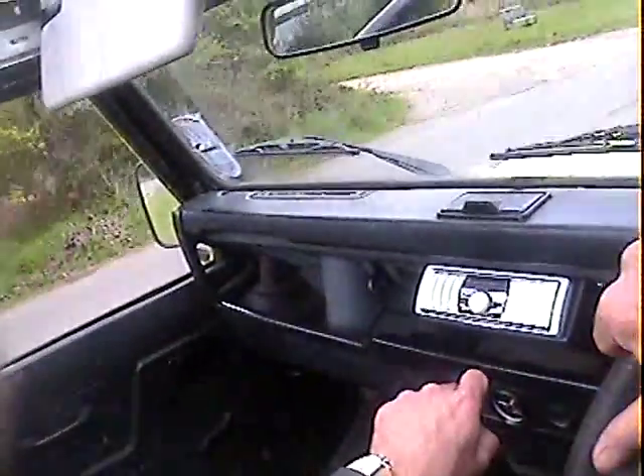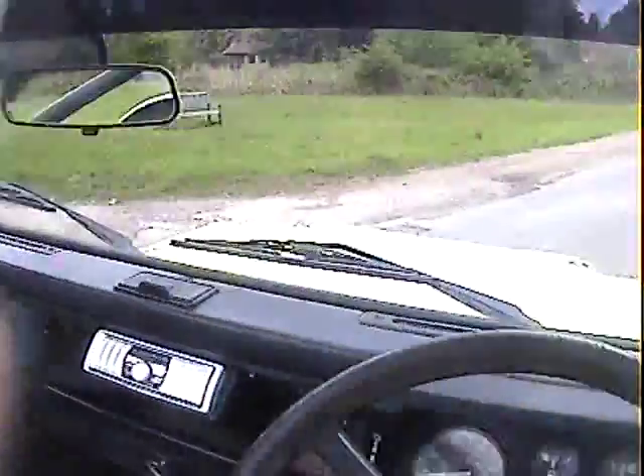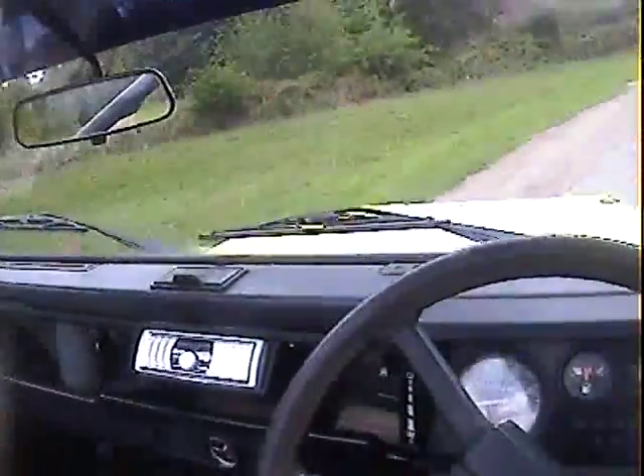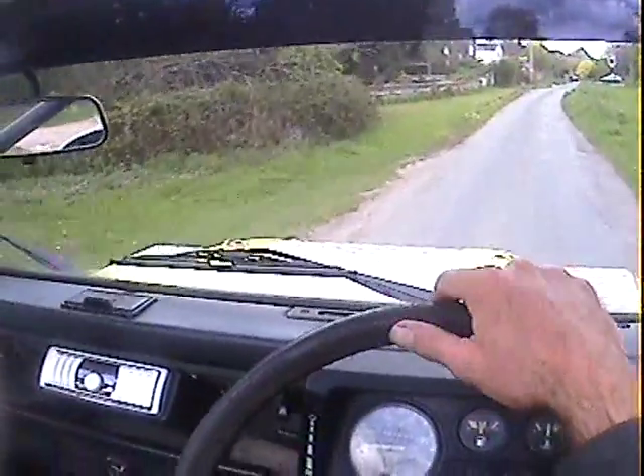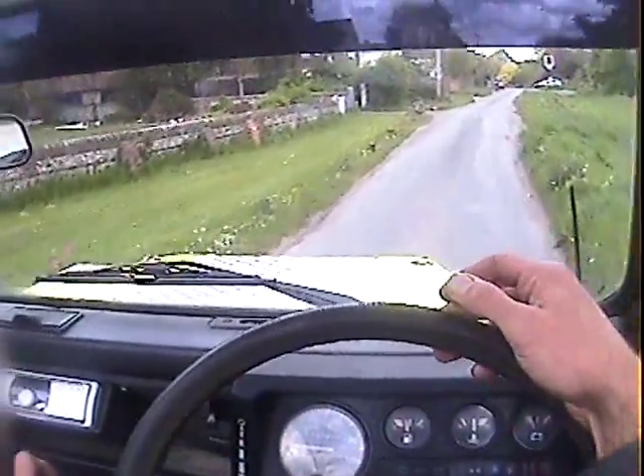Showing 122,000 miles. Obviously the engine is not an original V8 — it's been put in a little while ago, so who knows what mileage the engine itself has done, but 122,000 miles showing on the odometer.